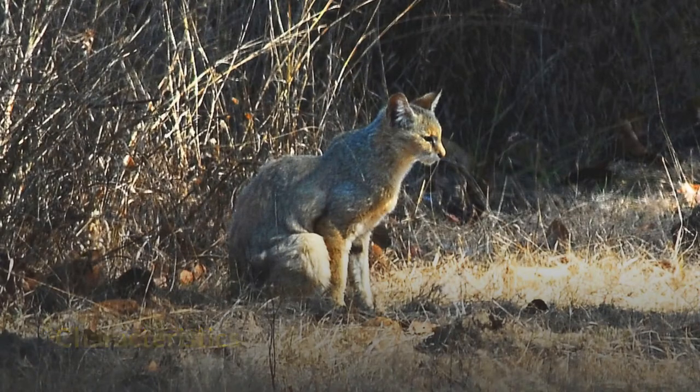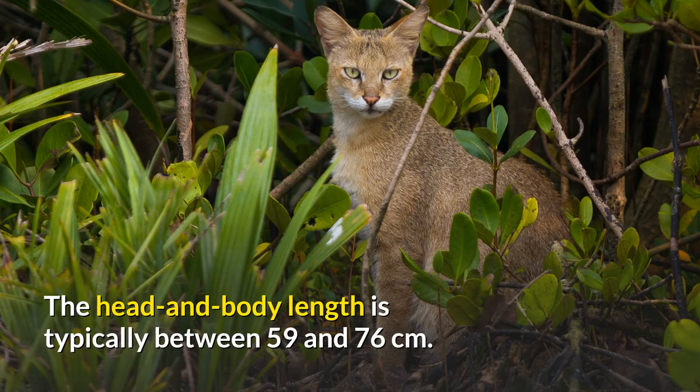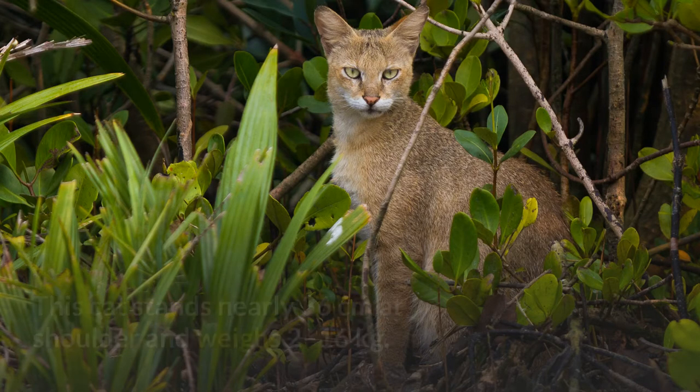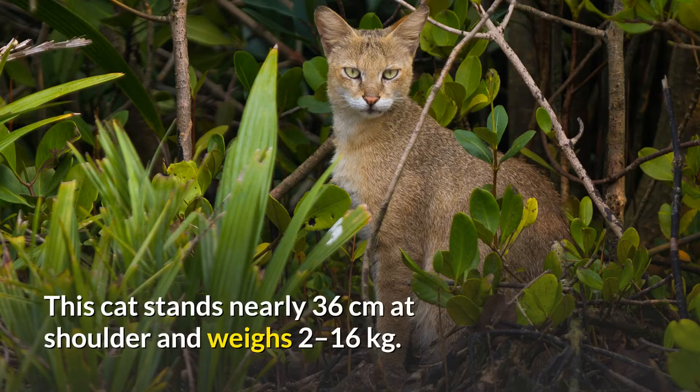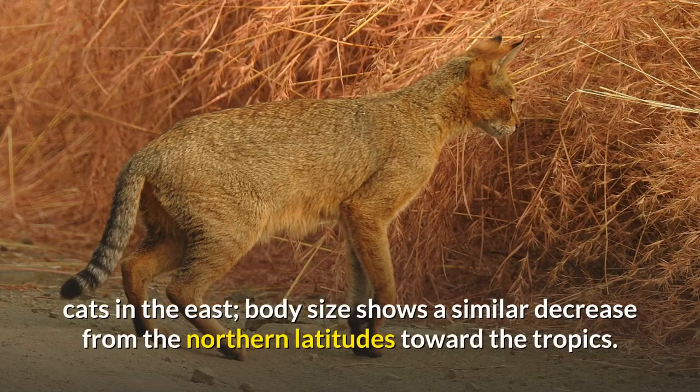Characteristics. The jungle cat is a medium-sized, long-legged cat, and the largest of the extant Felis species. The head and body length is typically between 59 and 76 centimeters. It stands nearly 36 centimeters at the shoulder and weighs 2 to 16 kilograms. Its body size decreases from west to east, attributed to greater competition from small cats in the east. Body size shows a similar decrease from the northern latitudes toward the tropics.